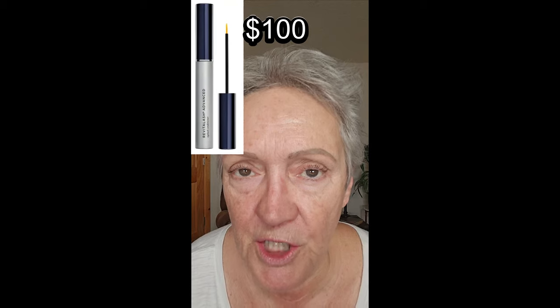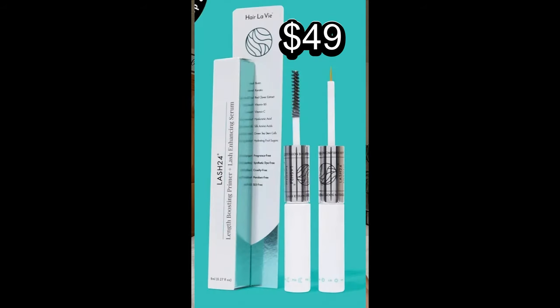Hello, beautiful ladies of my heart. I want to quickly tell you why I switched from Revitalash Eyelash Serum to my new fave, Hair Le Vie Lash 24.